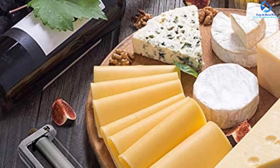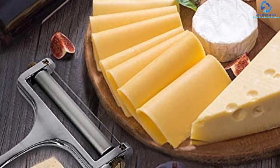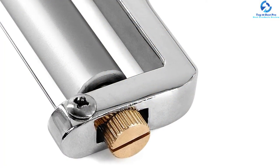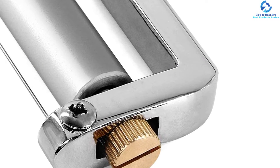Its stainless steel rollers and wires make sure it is rust resistant. The best thing about this cheese slicer is that you can adjust the thickness of cheese according to your needs by adjusting the angle at which you hold it, so you can get either thick or thin cheese by freely adjusting the position of the item.